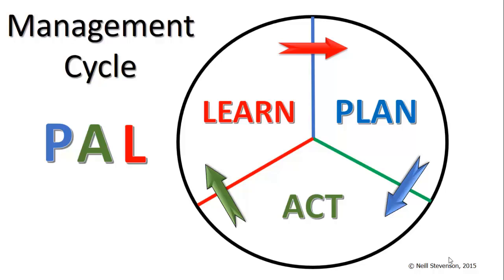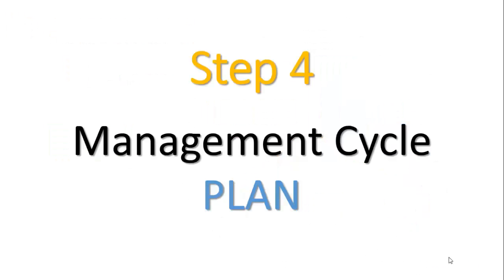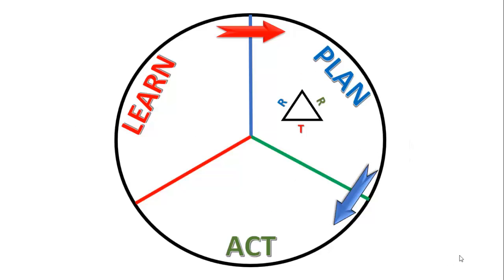Now we move on to the second part of the Management Mastery Model — the management cycle. Again, there are three things to remember: plan, act, and learn. Fortunately, these three make up a very convenient and easy-to-remember acronym, PAL — plan, act, learn. Management is an ongoing process; it's not just a project, and there's a cycle to the management process. It can be broken down into these three elements. Our plan is informed by what we've learned from previous projects, and the purpose of our plan is to lead to action.